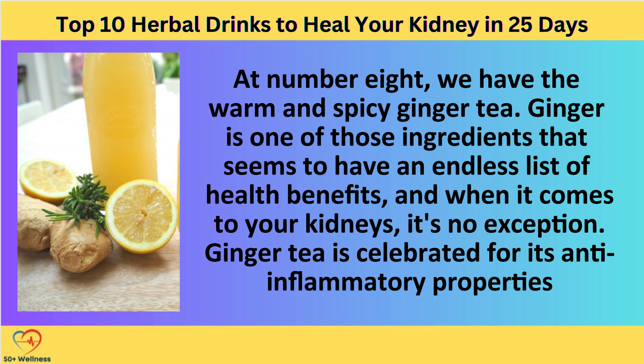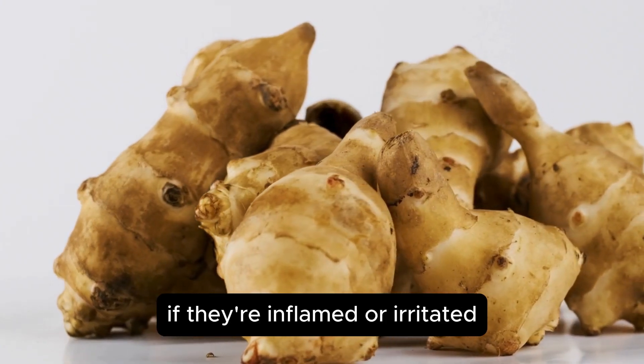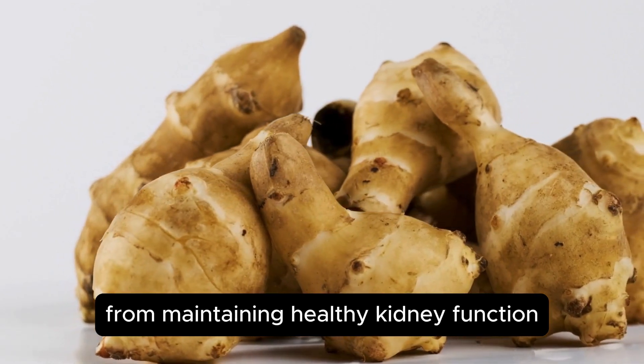Ginger tea at number 8 — we have the warm and spicy ginger tea. Ginger is one of those ingredients that seems to have an endless list of health benefits, and when it comes to your kidneys, it's no exception. Ginger tea is celebrated for its anti-inflammatory properties, which can help soothe the kidneys if they're inflamed or irritated. This is crucial for maintaining healthy kidney function, as inflammation can lead to decreased kidney performance and potentially chronic kidney disease over time.